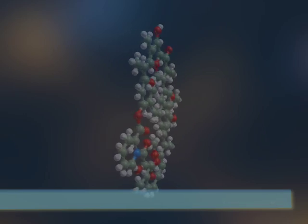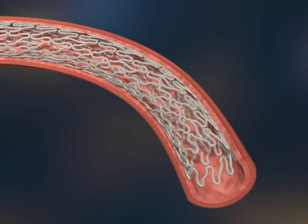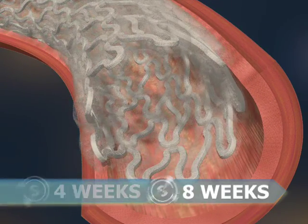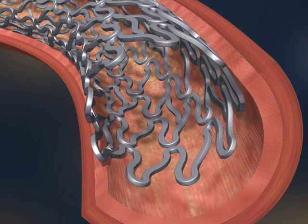The ProNova XR utilizes a completely biodegradable polymer matrix that ensures uniform drug release within 4 weeks of implantation and complete absorption within 8 weeks, leaving no residue behind in the arterial walls.